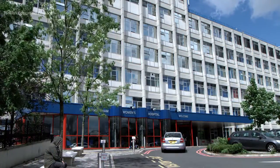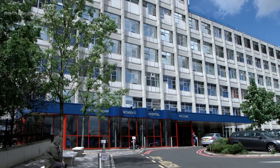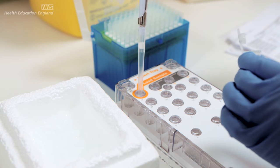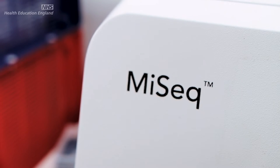I'm Samantha Butler. I'm a principal clinical scientist at the Birmingham Women's Hospital. I have over 18 years experience in the field of genetics. I originally trained down in London after obtaining a genetics degree.